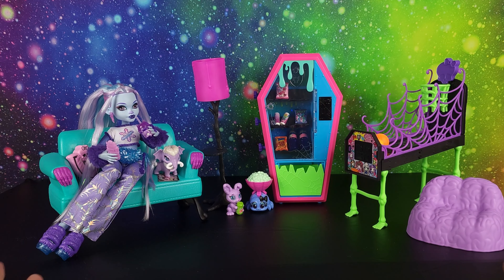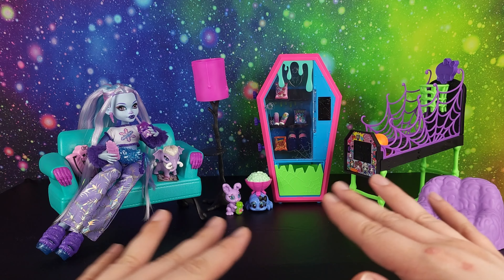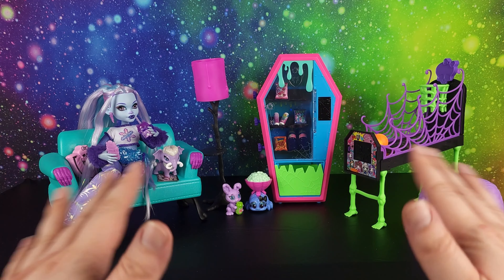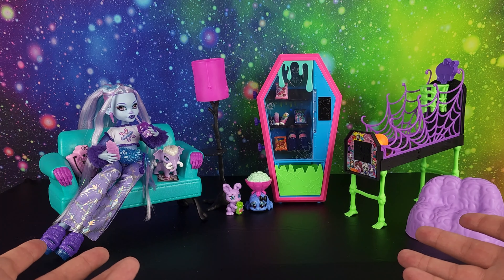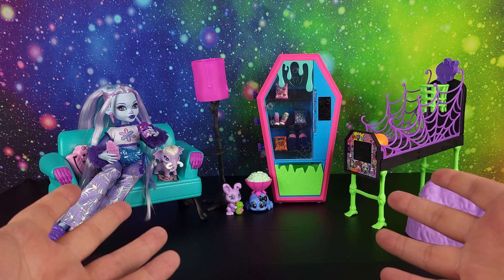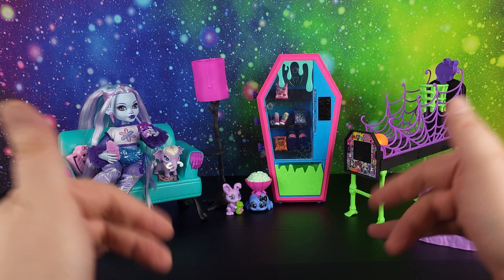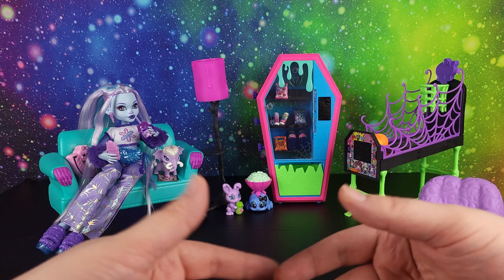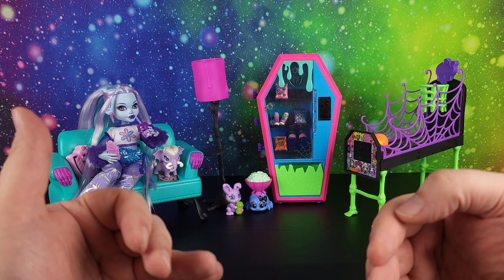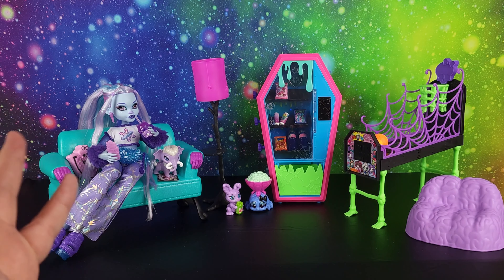Alright, we have unboxed Abby Bominable from Monster High G3! I am so excited to add her to my collection — she is definitely my favorite G3 doll so far. I can't wait to see what other characters they bring out and how they're reimagined. Thanks so much for watching! If you enjoyed, give this video a thumbs up. Comment below with your thoughts on G3 Abby Bominable — do you miss her G1 counterpart or do you enjoy this new interpretation? Hit the notification bell and subscribe if we aren't friends yet!